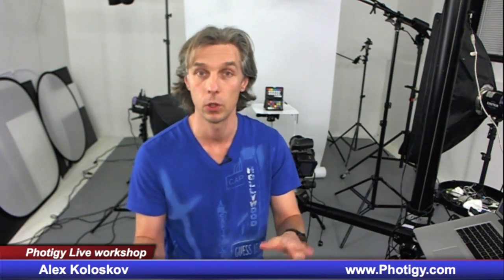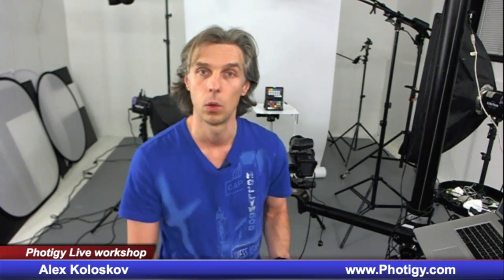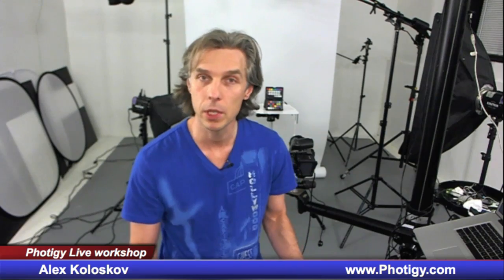Pro Corner members — our community of professional photographers — as usual you'll get free access to the live webinar and you'll have 24 hours after the video is ready to watch it online. You won't be able to download it, but you can watch it online. See you on the webinar, stay tuned, and shoot with passion and live with passion. Bye guys.